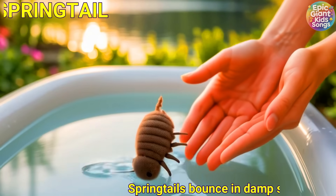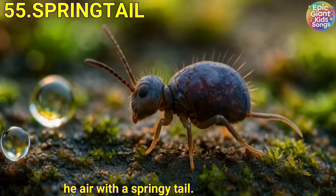Springtail. Springtails bounce in damp soil and moss. They pop into the air with a springy tail.